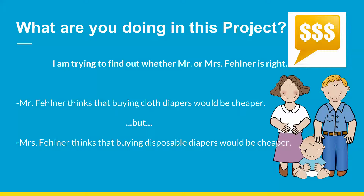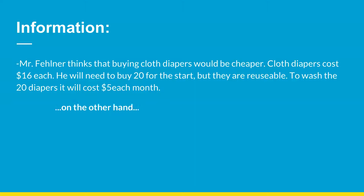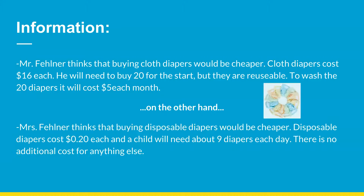Mr. Fellner thinks that buying cloth diapers would be cheaper, but Mrs. Fellner thinks that buying disposable diapers would be cheaper.